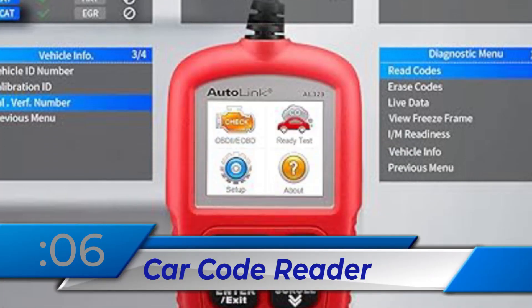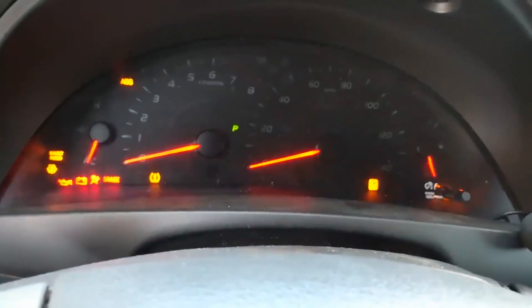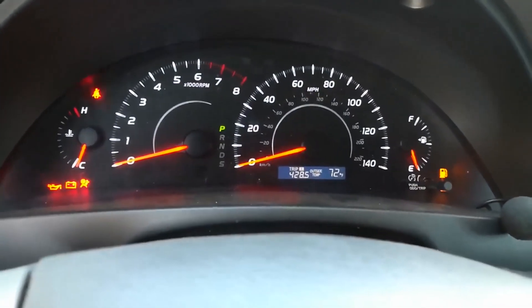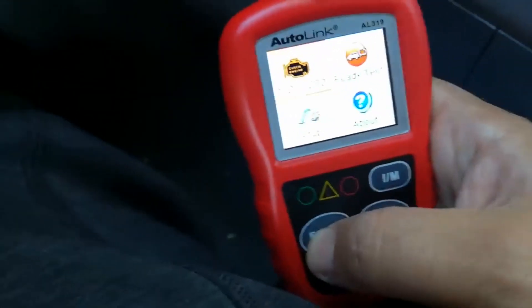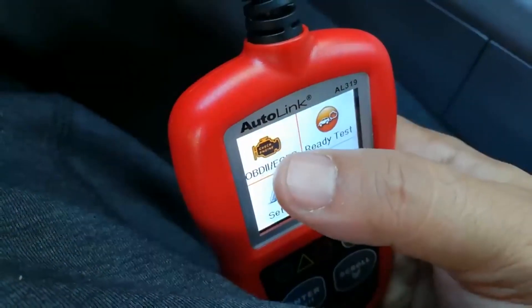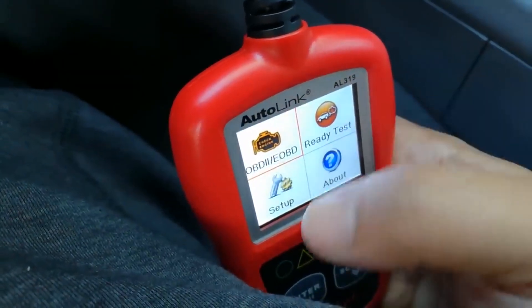Number 6: Car Code Reader. The AL310 was upgraded to the AL329, which has auto-VIN for quick vehicle identification, one-click smog checks, and IM readiness testing for emission compliance. For efficient engine fault diagnosis, it displays freeze frames and live data.